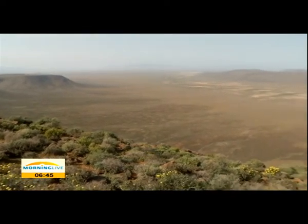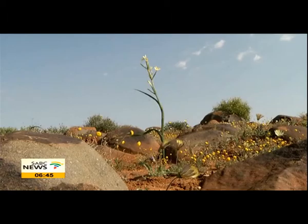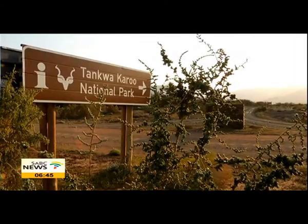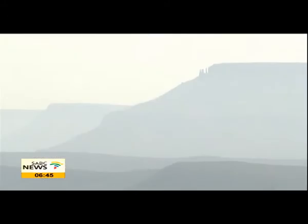The true meaning of the word Tanqua is unknown, but it is said to be 'turbid water', 'place of the sun', or 'thirst land' — all of which fits this arid yet picturesque park so well. Tanqua Karoo National Park was proclaimed in 1986. Since then, high biodiversity land has been added by SANParks to increase the conservation area.